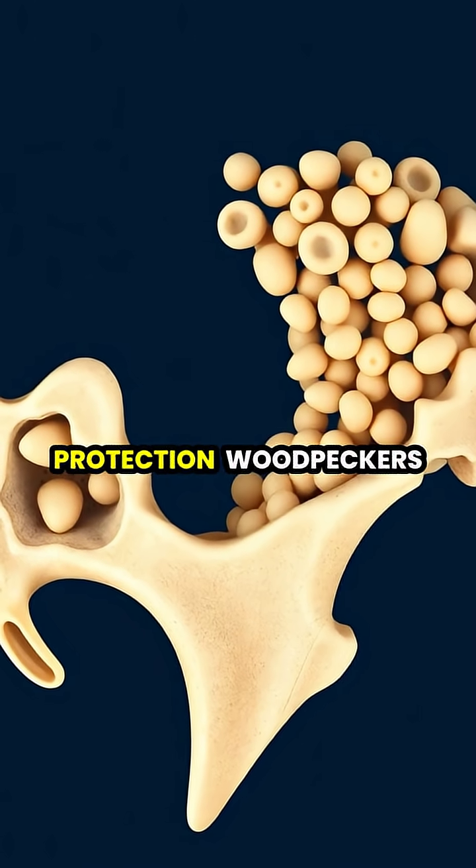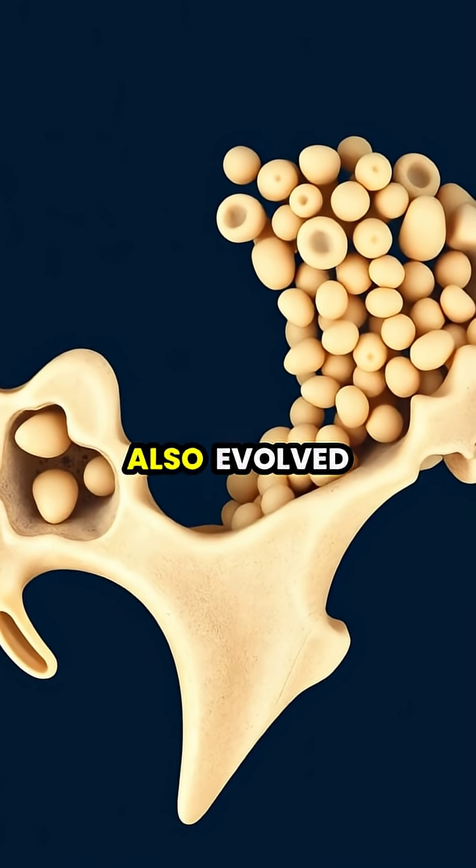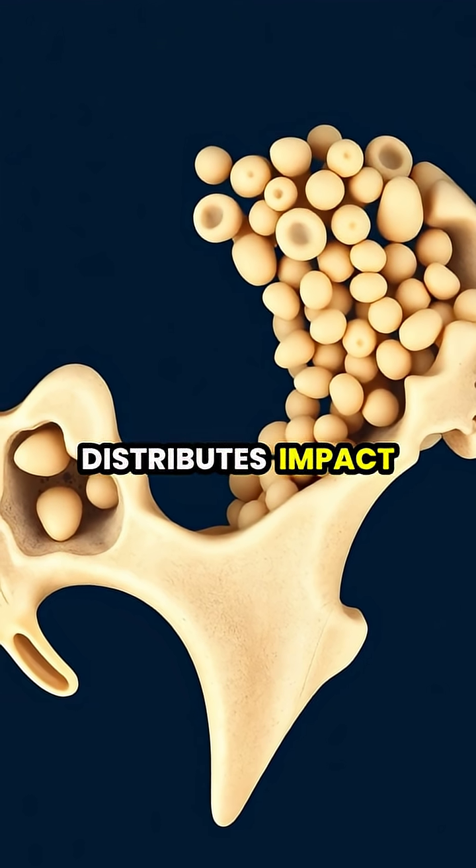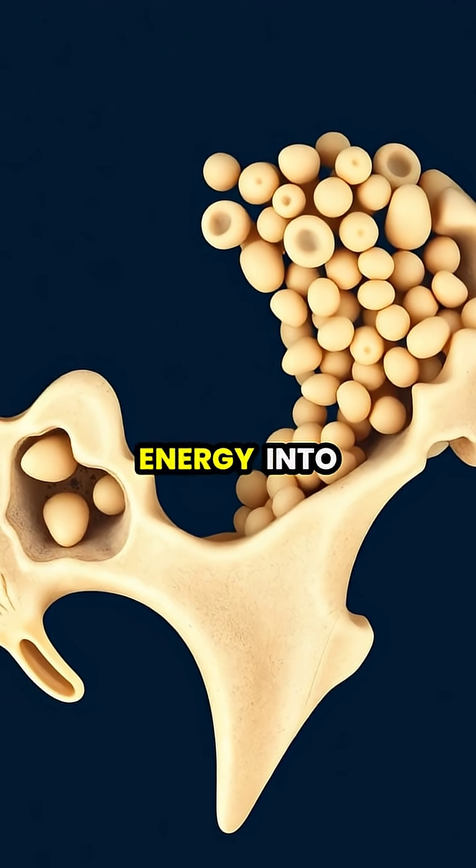Complementing their tongue-based protection, woodpeckers also evolved specialized spongy bone tissue in their skulls that distributes impact forces and converts kinetic energy into heat.